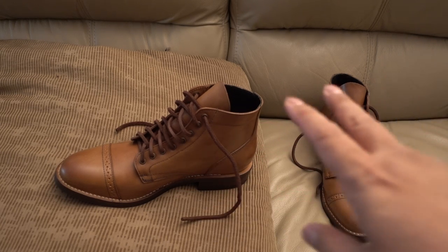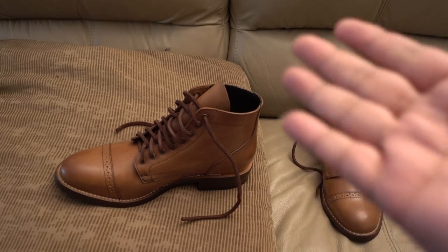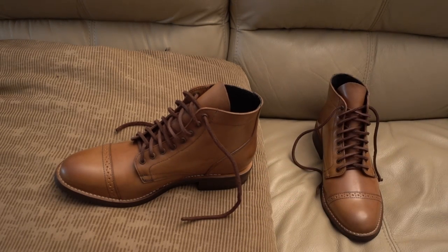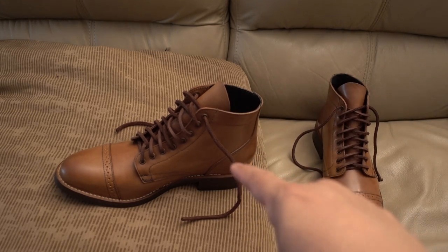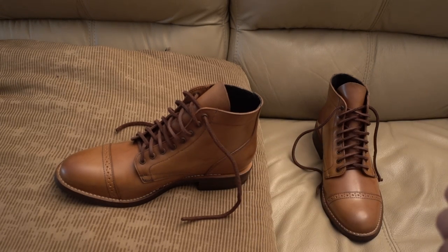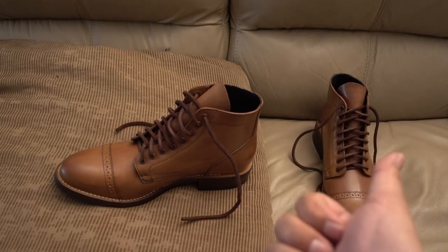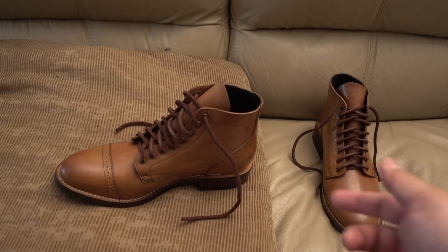I'm going to cut to the chase. These were not $900 and up. This is a short run by Thursday Boots. They did 100 in this whiskey Shell Cordovan color, and then they had another one - I think it's a burgundy - and that's also Shell Cordovan. They only did 100. So this is one of 100, and the burgundy they also did 100. So it's a limited run.